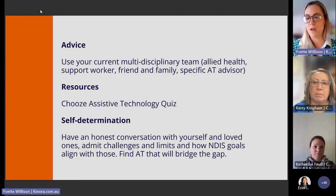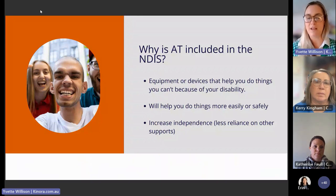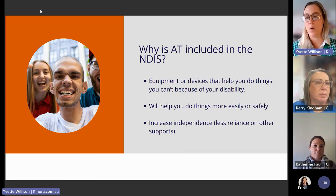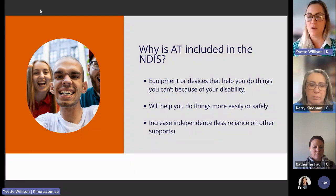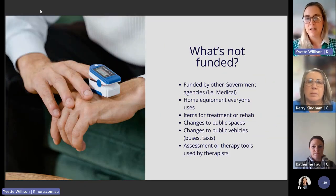Assistive technology is included in the NDIS ultimately because it works towards increasing independence for the participant — it's about building the life you want to live with less reliance on other supports. While we are social beings who enjoy connection, the more self-determined and independent you are to live the life you choose, the better. That is where assistive technology bridges gaps.